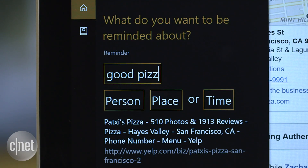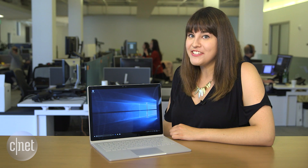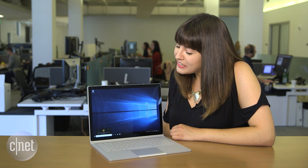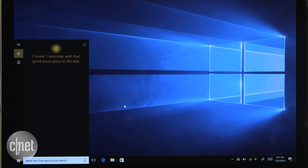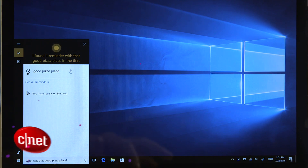For example, to remember a good pizza place, type in 'good pizza place.' Later, when you want to find it again, just say 'Hey Cortana, what was that good pizza place I found?' — and she replies: 'One reminder with that good pizza place in the title.' For more Cortana tips and tricks, go to cnet.com.